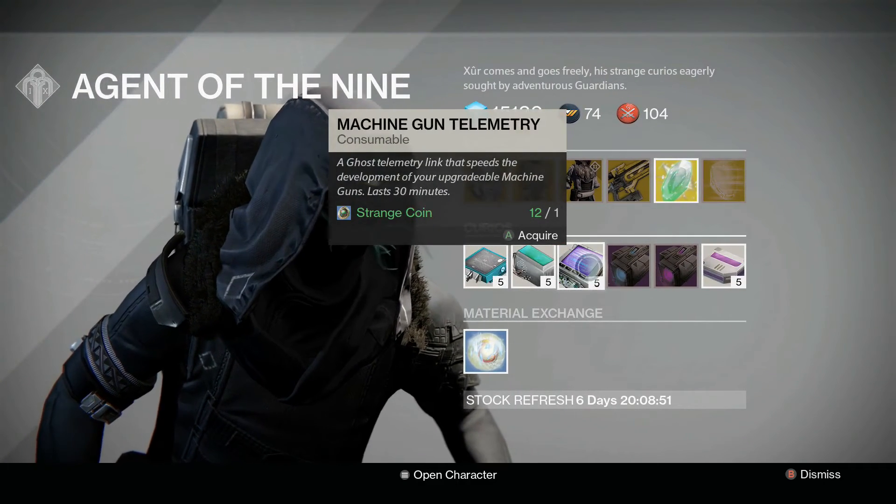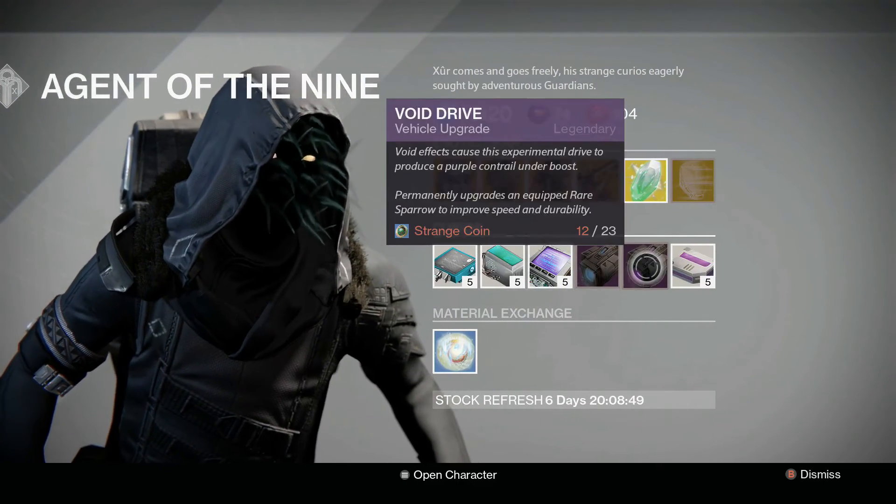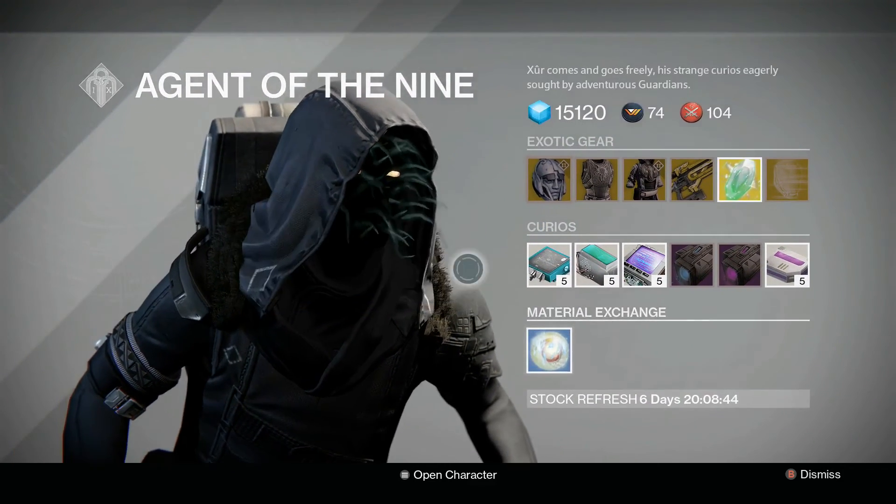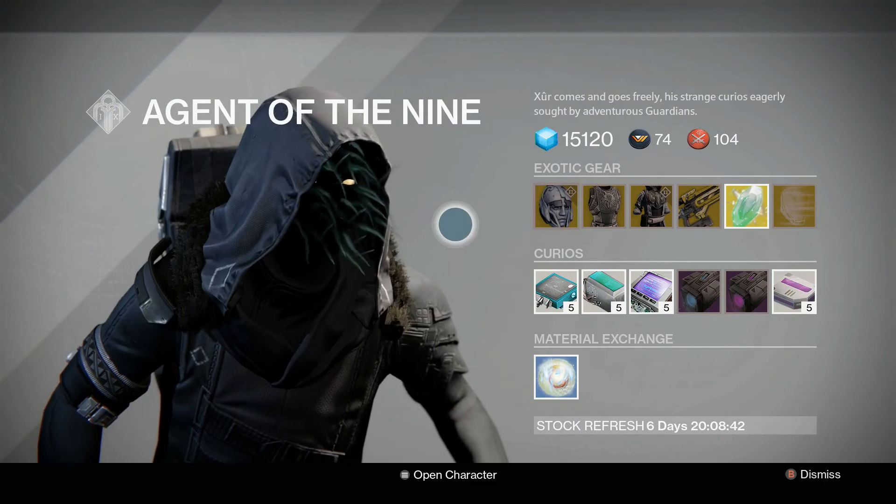For curios we've got pulse rifle telemetry, fusion rifle telemetry, machine gun telemetry, plasma drive, void drive, and heavy ammo synthesis. And of course you can exchange materials as always — so that's what we've got this week.